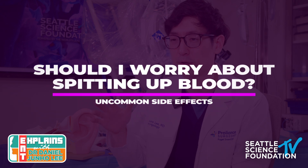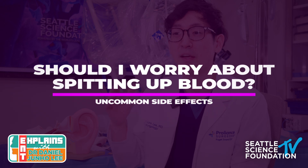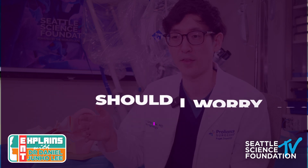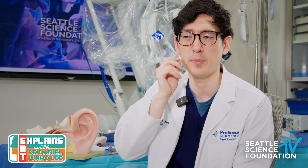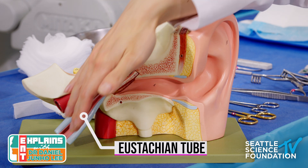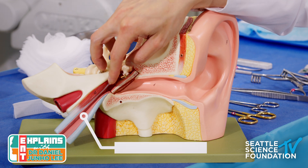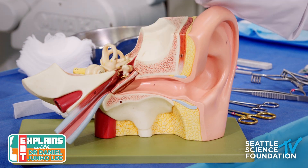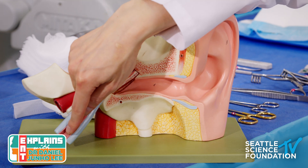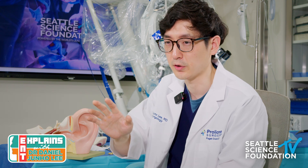The last uncommon side effect is spitting up or coughing up blood. This understandably alarms people since they had ear surgery, not throat surgery. The reason is the eustachian tube, which connects the middle ear — past the eardrum — to the back of the nose. During ear surgery, the middle ear fills with fluid and blood, which for some people drains out through the eustachian tube into the nose and throat, causing coughing. Do not be alarmed — this is completely expected after ear surgery.